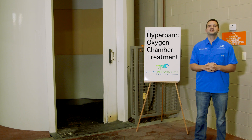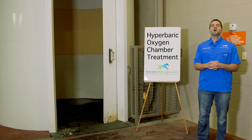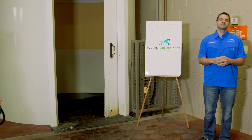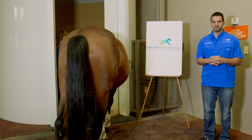Hi guys, this is Alberto Rullan, CEO of Equine Performance Center. Today I'm going to talk to you about hyperbaric oxygen chamber treatment. We're going to have our hyperbaric oxygen chamber technician, Ashley, and one of our patients. We're going to show you how easy a horse comes in and gets out of a hyperbaric oxygen chamber treatment.